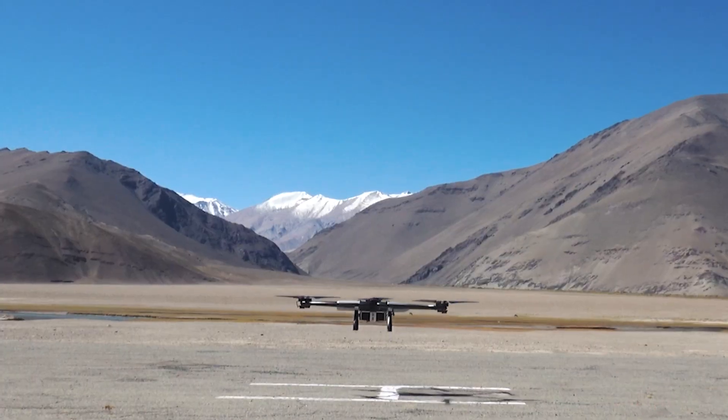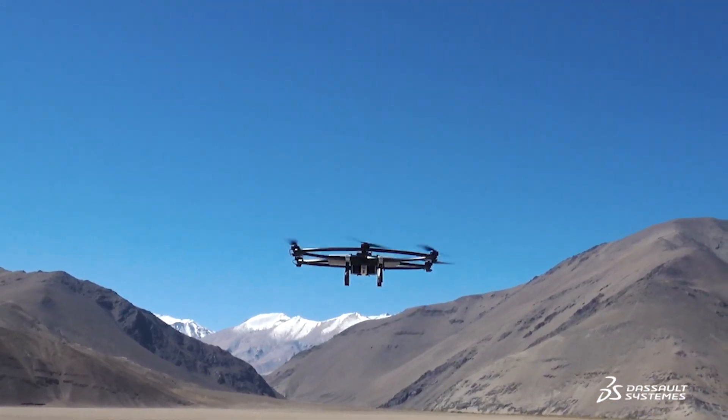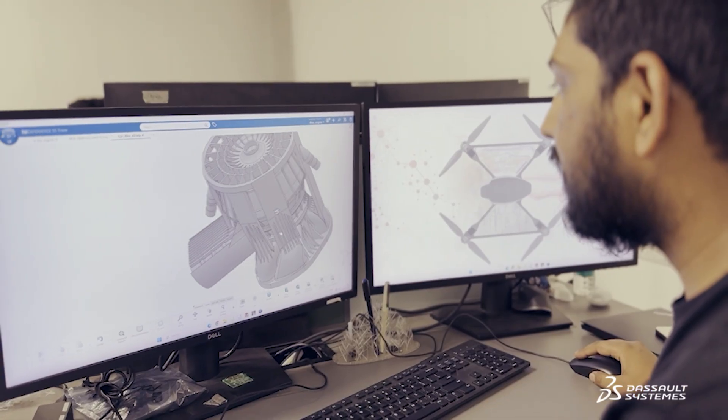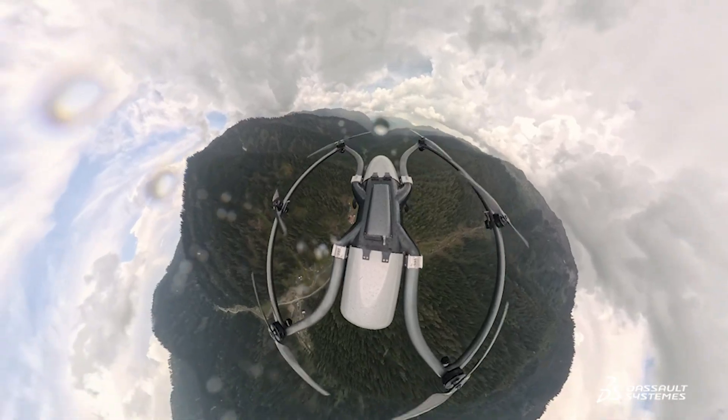We wanted to develop a two-stroke engine because it's lightweight and gives you power in every cycle. Our first prototype development cycle came down to just three months. Typically, if you measure the weight of these two-stroke engines, it's four to five kilograms — but using the 3D Experience Platform, I was able to make the whole engine just six to seven hundred grams.